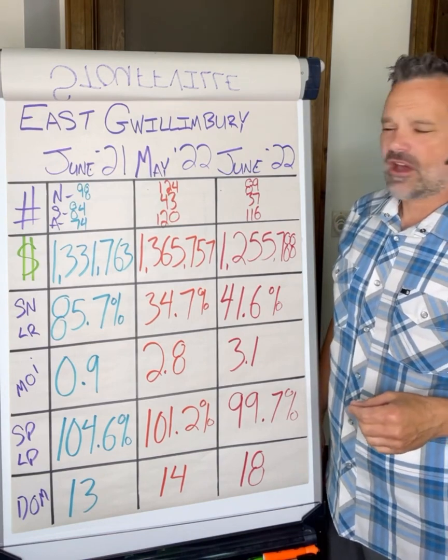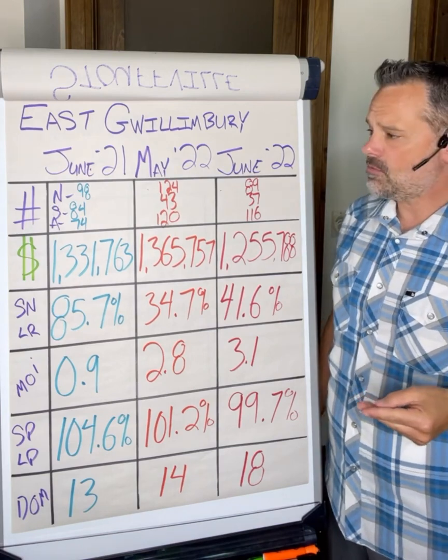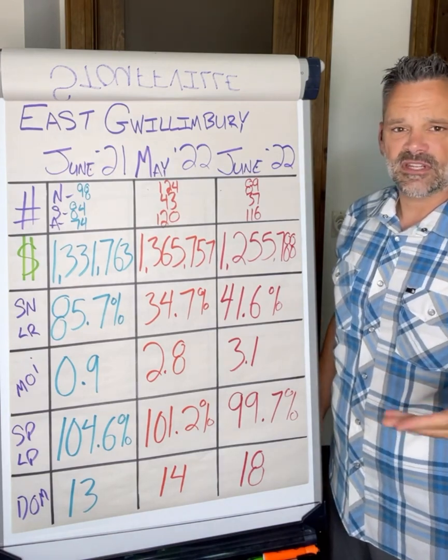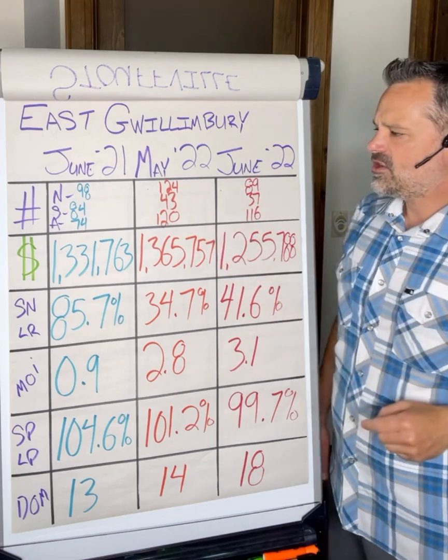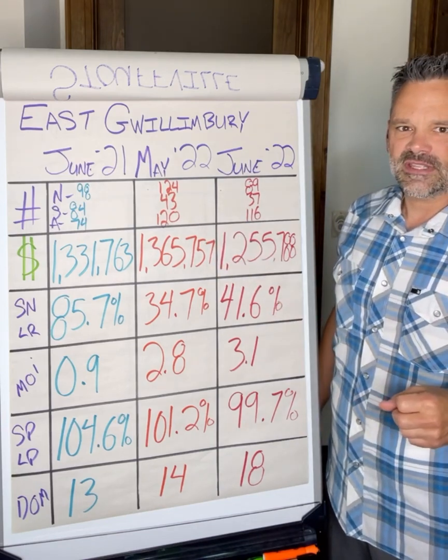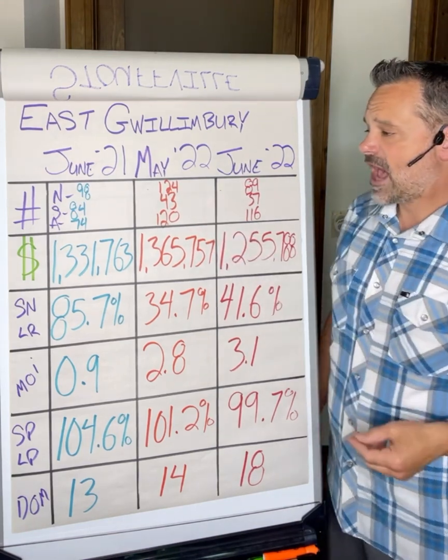East Gwillimberry a year ago, across all home types, we had 98 new listings come to market, 84 sales through the month, and 74 active listings — those are what didn't sell and carry over into the next month. May 2022, we had 124 new listings come to market, 43 sales through the month, and 120 active listings.